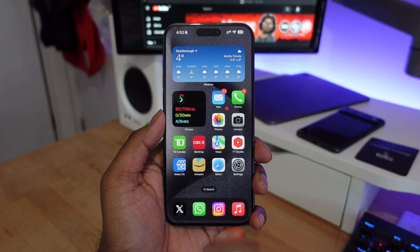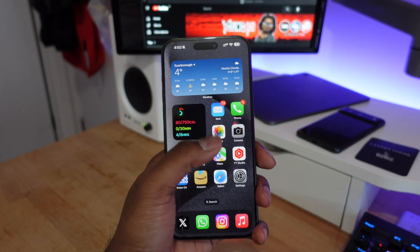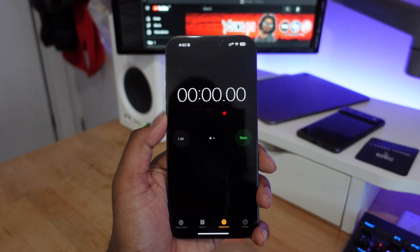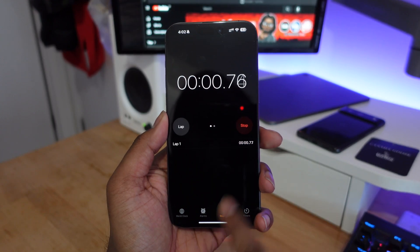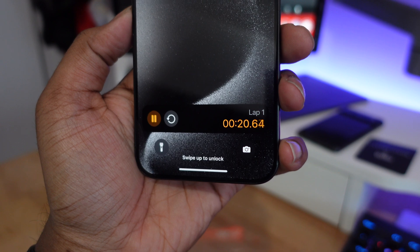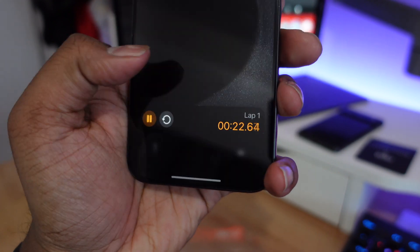Other than the European Union updates, there are some new features added into iOS 17.4 for all users, starting with a stopwatch live activity. Now whenever you start a stopwatch in the Clock application, you're not going to be limited to the Dynamic Island — you can also control the stopwatch in the lock screen live activities.